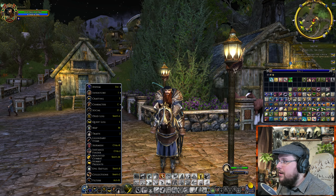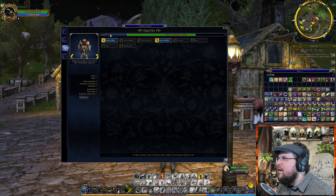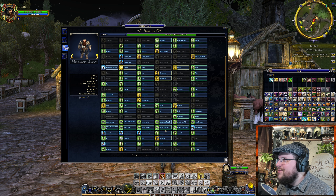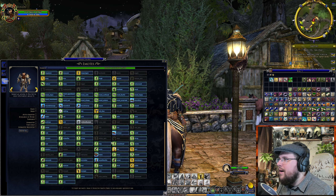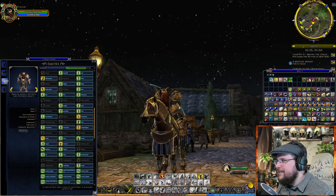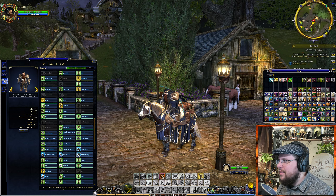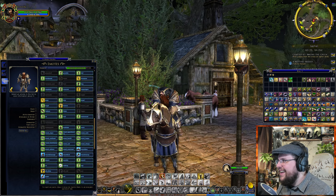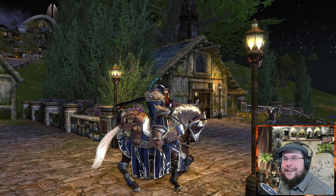And you have the cosmetic emotes for horses. You can see what those look like — here are the horse emote options. We can do the horse bow, we got the rear up, we got the kick, and then we got the dressage-style animations. There we go, my friends.